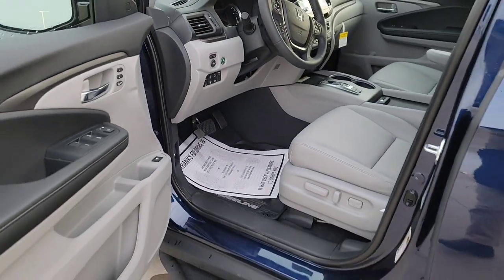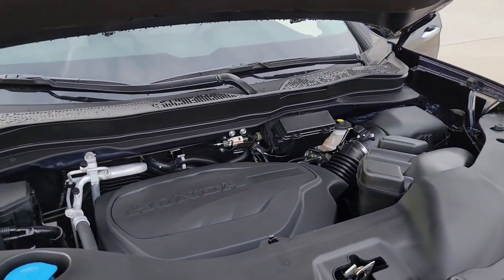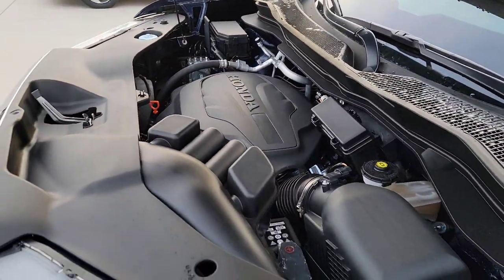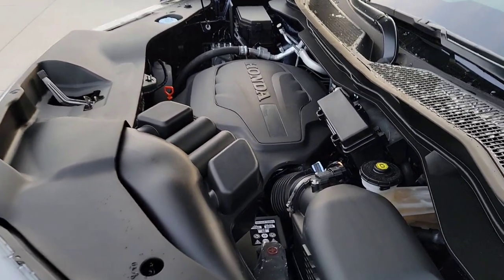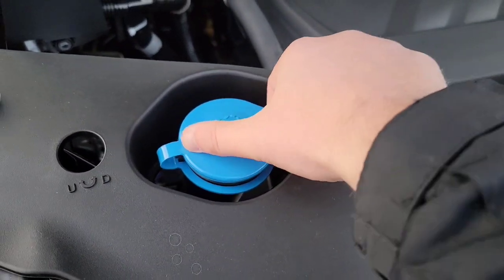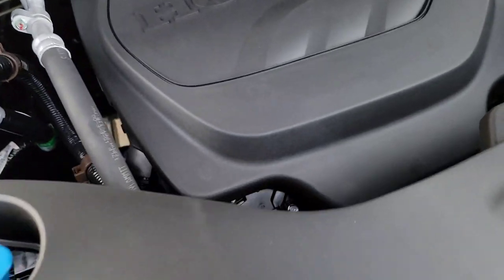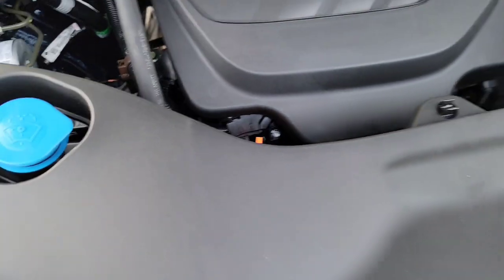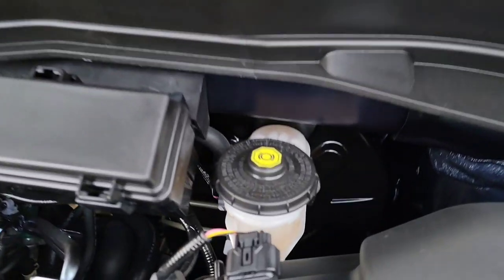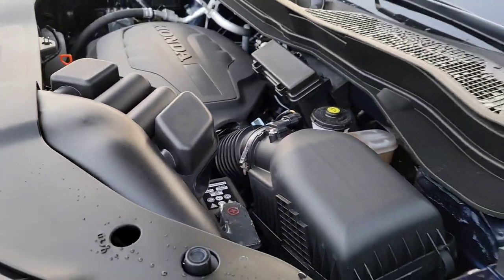Let's look under the hood. For common DIY tasks: washer fluid has a nice blue cap — easy to find day or night. You have a bright dipstick for your oil, an oil cap, and brake fluid with a black cap. The battery is accessible but not the easiest to reach. For more advanced questions, contact your local Honda service center.